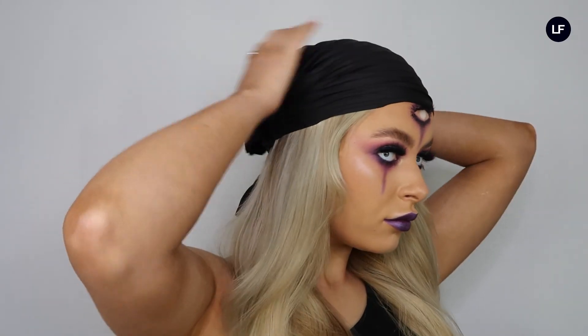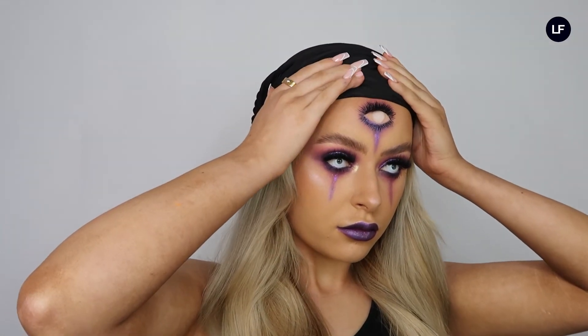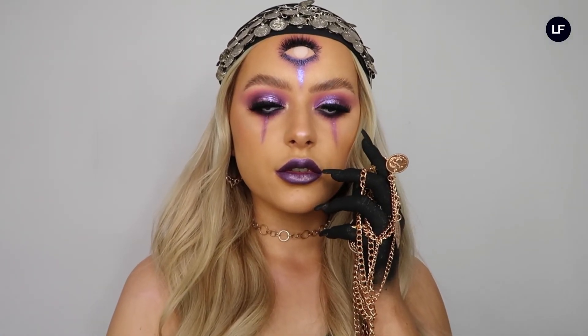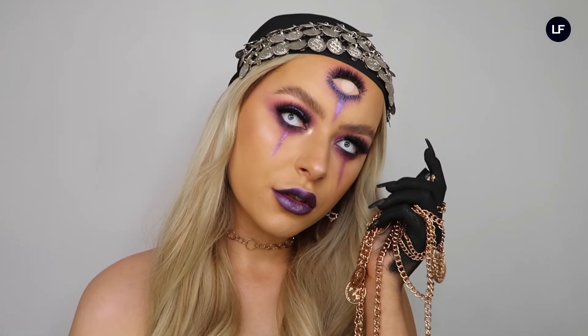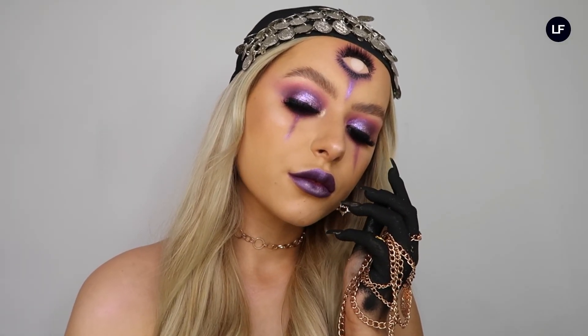Now I've added my contacts as you can see, then I got a little black headband, added that on, and added all of my jewelry — and yeah, this is the finished look guys! I really hope you liked it and it was easy enough to follow. Please do like and subscribe if you enjoyed this video, leave a comment letting me know if you're going to recreate this look, and thanks so much for watching — bye!